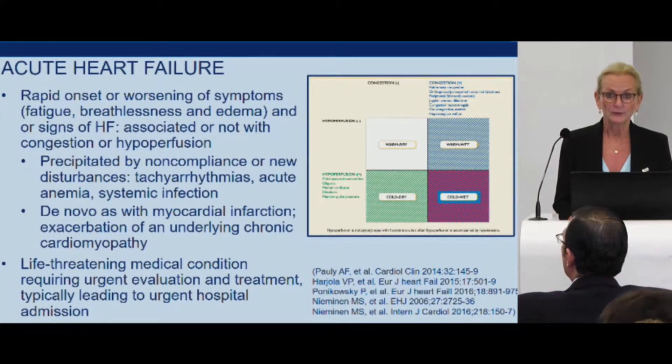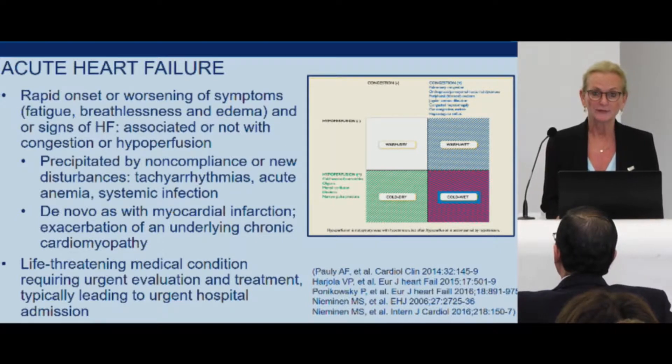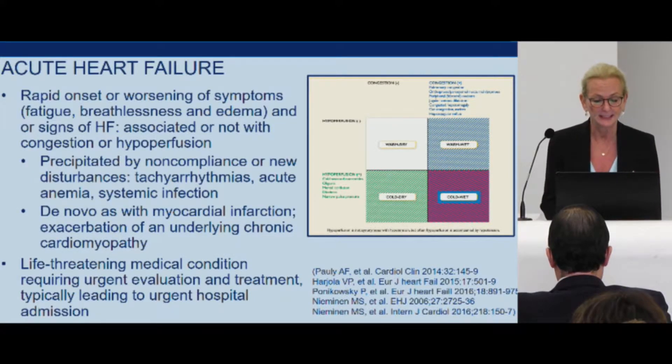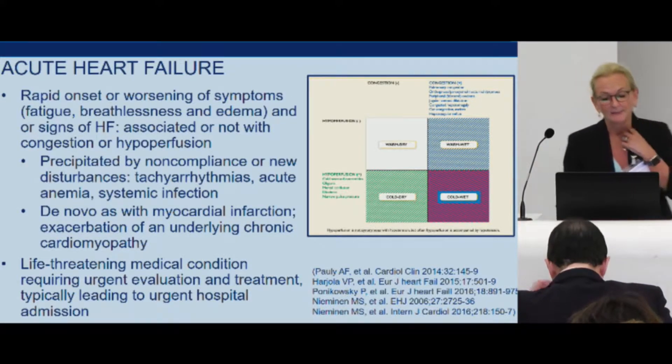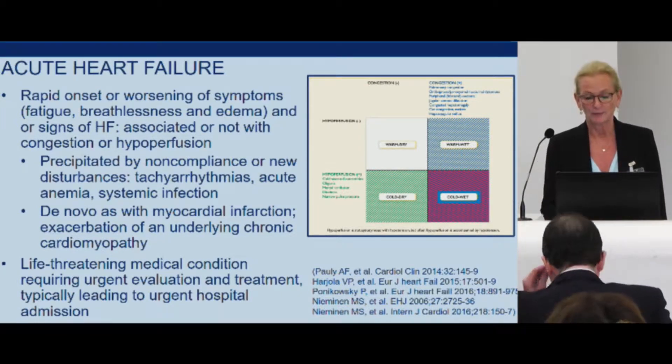Acute heart failure is more the category of patients that we're going to take care of with left ventricular assist device. It's a rapid onset or worsening of symptoms. The symptoms of heart failure are very well known: fatigue, breathlessness, edema. It is associated or not with congestion or hypoperfusion.